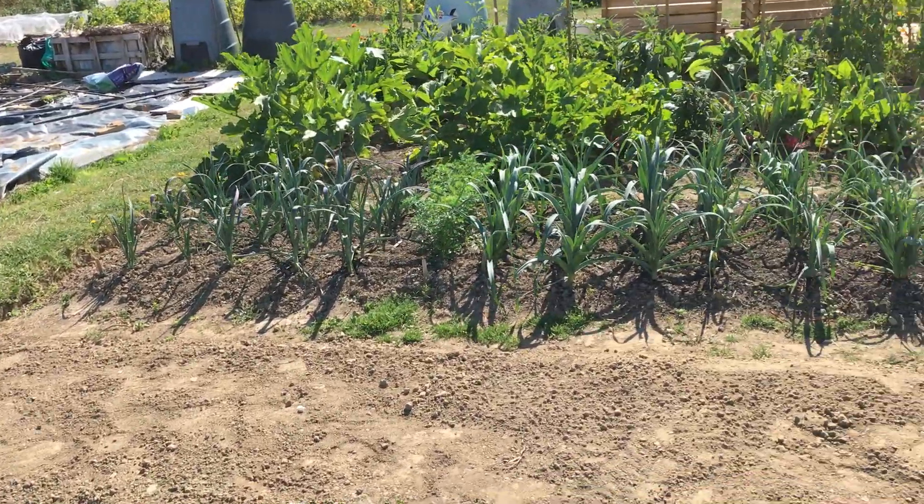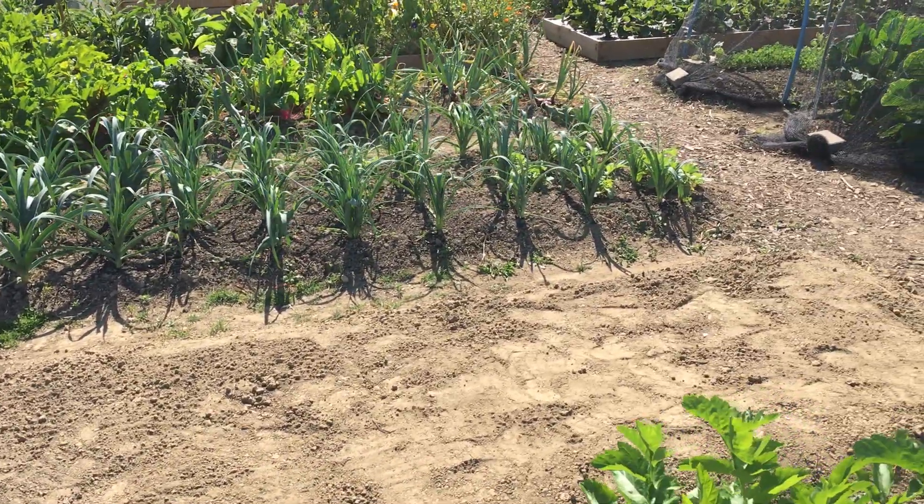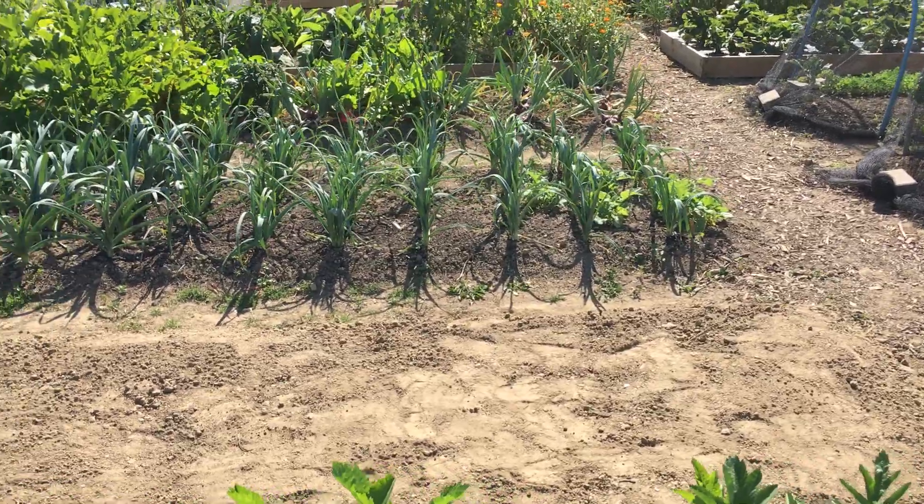That onion bed has been completely cleared by Ron and it's going to be ready for the next things, which I think is going to be spinach for the winter.